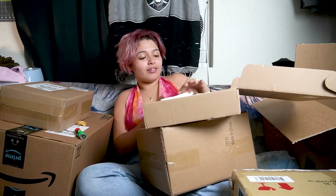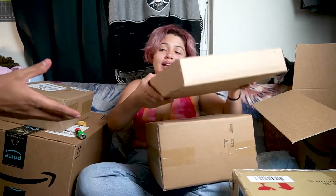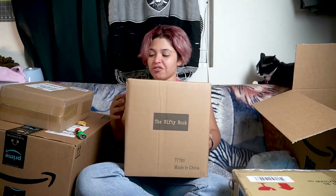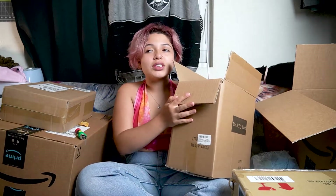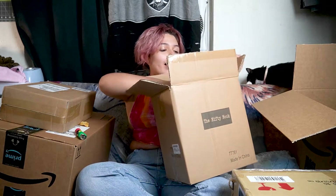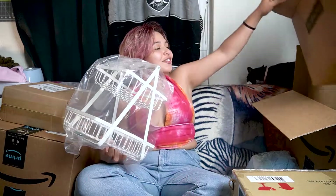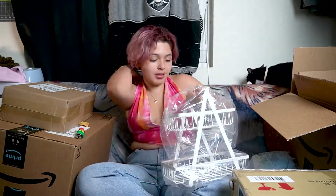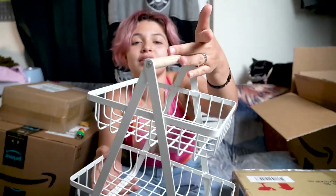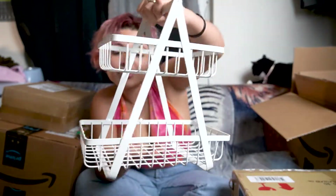For the scrunchies and headbands that I sew, I'm going to be presenting them at my pop-up. I bought a little basket just for that. Isn't this such a cute little basket? I thought it was going to be a little bigger — I wasn't mistaken — but it's so cute. It has a little light wooden handle.